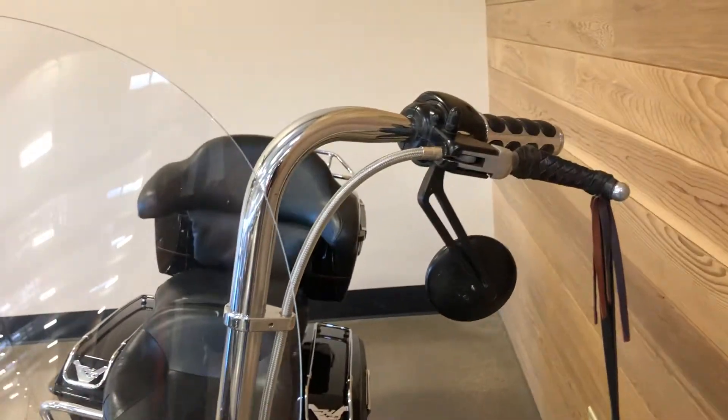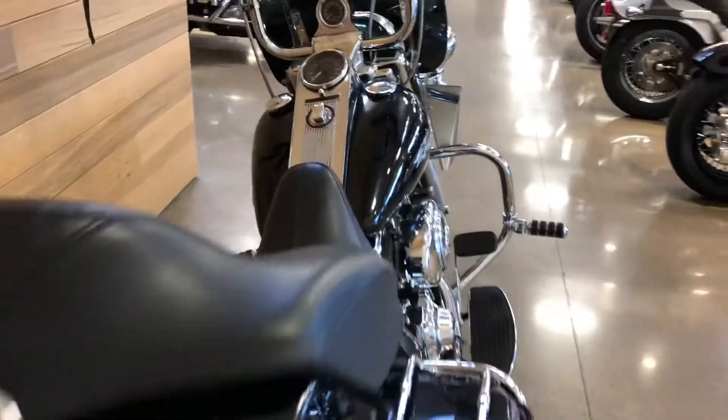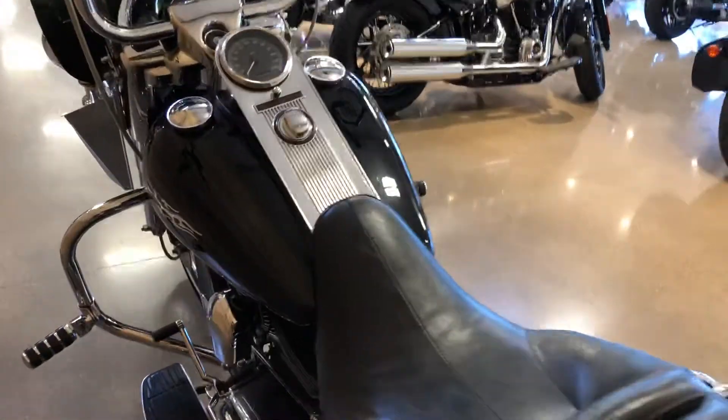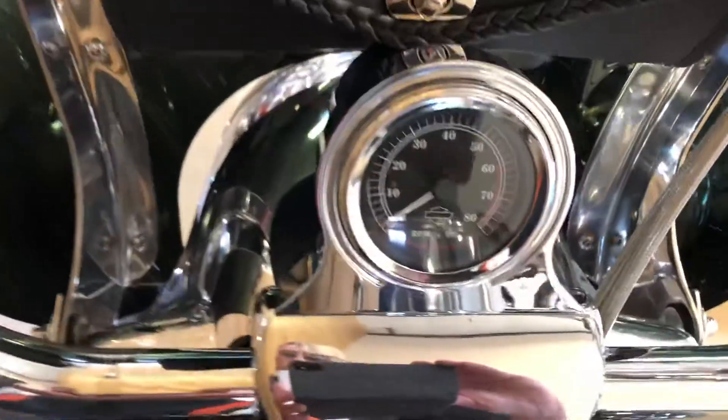Detachable windshield. Just an awesome bike — only 56,500 miles on it, which is very low for a 2001. A pachometer was added to it as well.